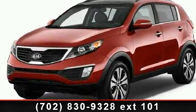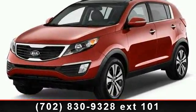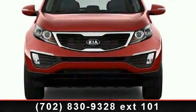Arrive in style with this 2013 Kia Sportage LX. If you are looking for an automobile with great features, look no further.